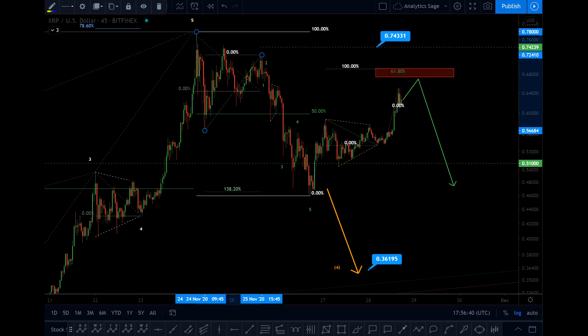Hello everyone, Analytics Edge, Saturday 28th of November 2020, time is 5 minutes to 6 PM. If you're watching this video, please switch to the highest quality to see all the details. Ripple XRP today.